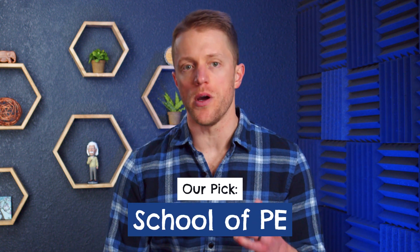Let's get right into it with our number one overall rated PE exam course and then work down from there. So after grading out all of these different courses, we have School of PE as our number one rated prep program.